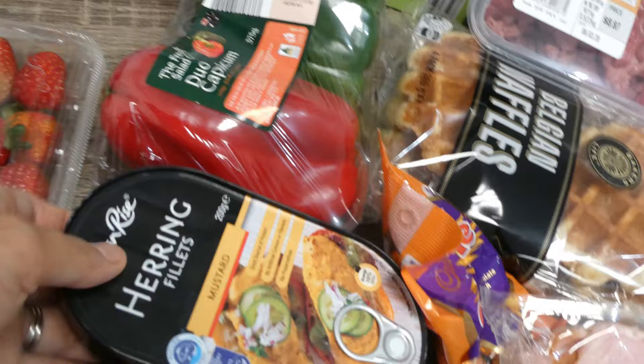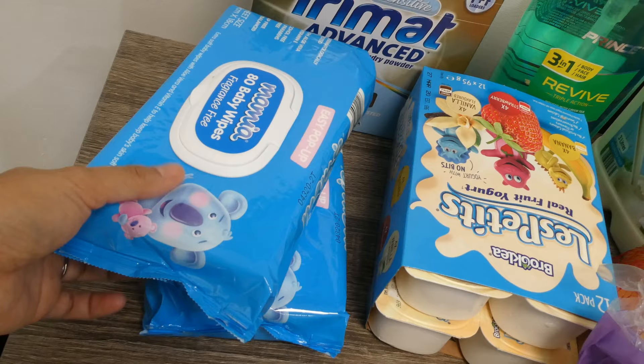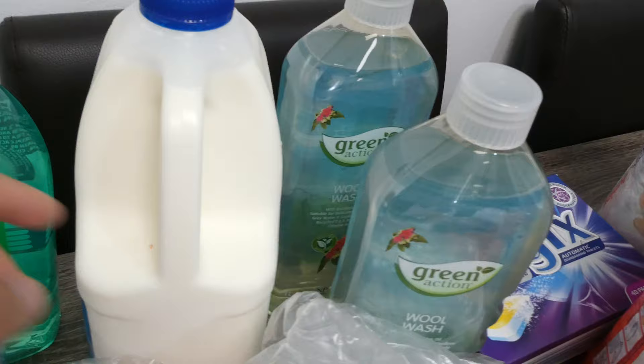Cookies and cream, wipes — I added two but we already had lots of wipes so I just added two for now. And this is for the boys' detergent, clothes for sensitive skin, yogurt, body soap, milk, and this is our clothes detergent. We separated it from the boys' because the boys' skin is still sensitive.